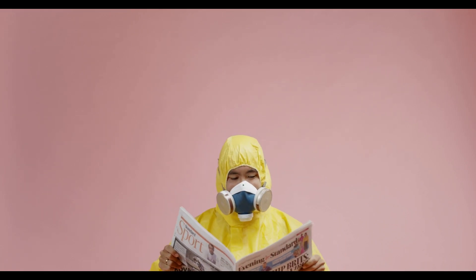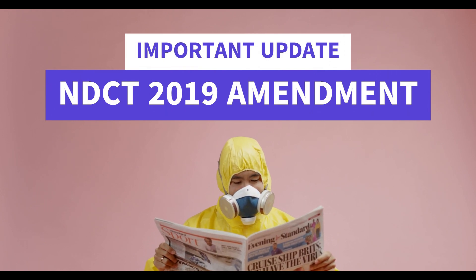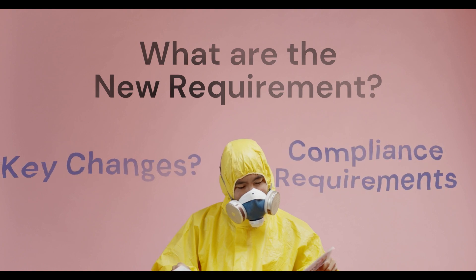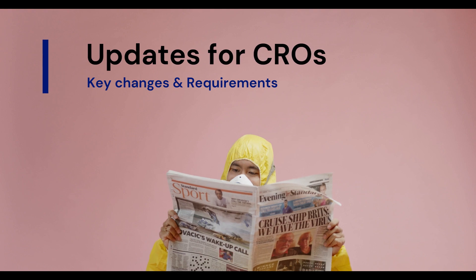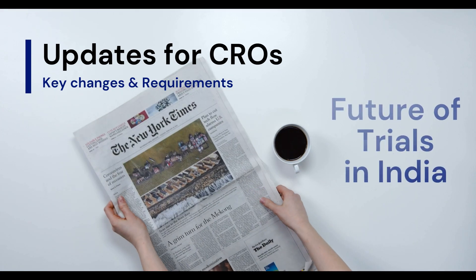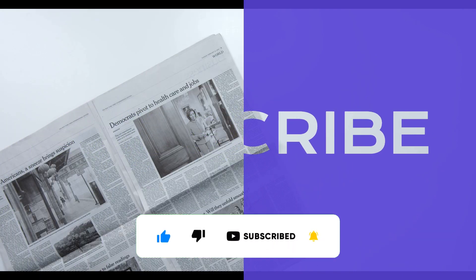Hello everyone. Today we are diving into a significant amendment released by Indian regulators concerning the new drugs and clinical trial rules — NDCT rules of 2019. In this video, we will explore the key changes introduced in the amendment, discuss the compliance requirements, and highlight the most crucial updates regarding contract research organizations. Let's start.